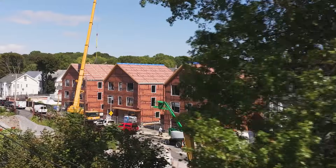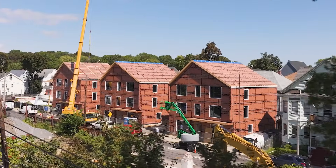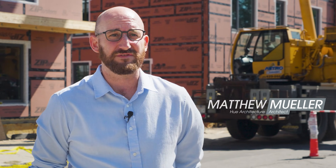Behind me are three identical buildings. These are passive house design certified buildings. They're the first of their kind at this scale in Dorchester.